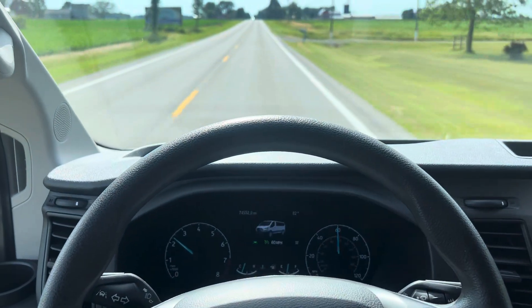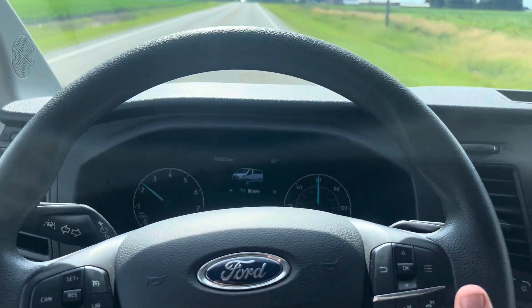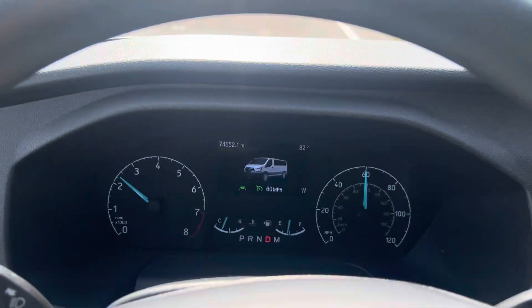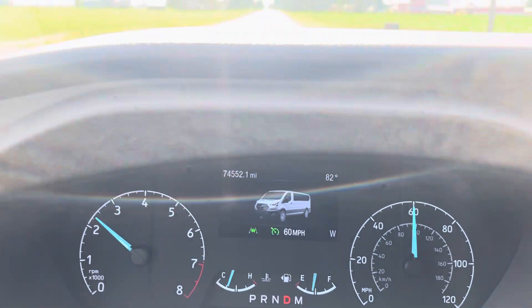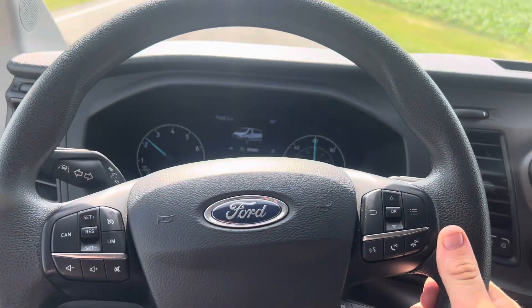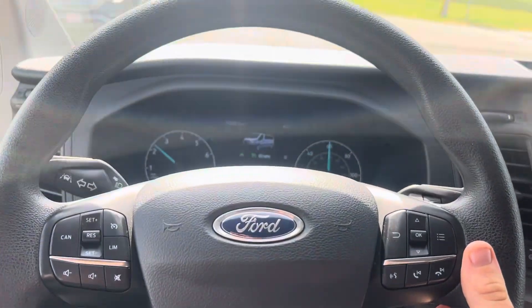Hey Abe, it's Colin over at Terry Hendricks Ford. I am driving our 2020 Ford Transit passenger van here. I've got the cruise control set at 60 miles an hour, going down the road. It is a little windy today, but nonetheless here we are.